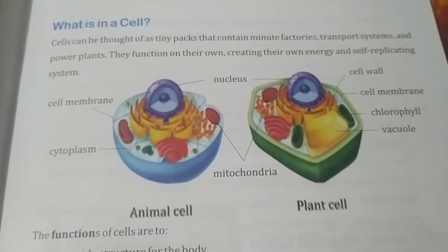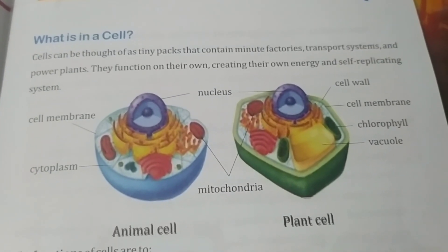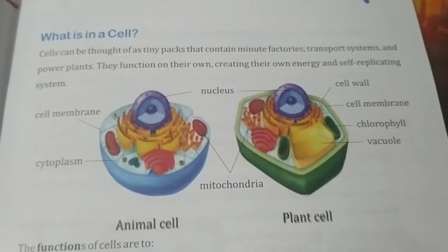This pole-like, bluish structure is a typical animal cell. And this greenish, cuboid shape is a plant cell.